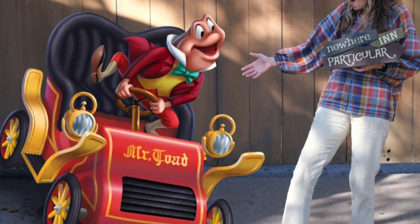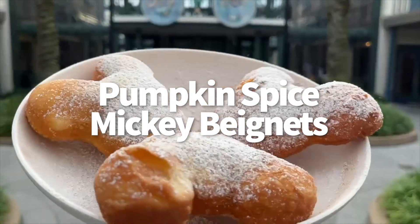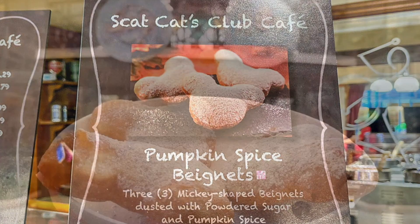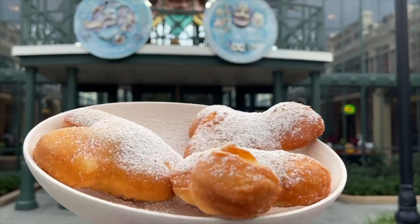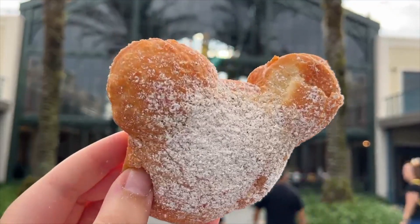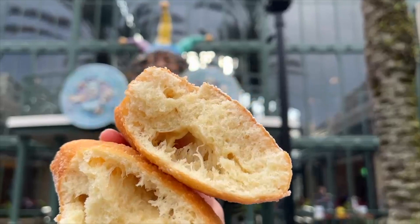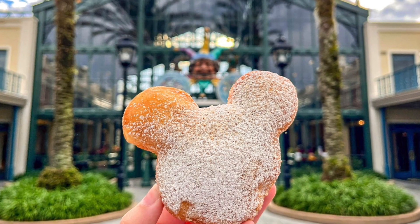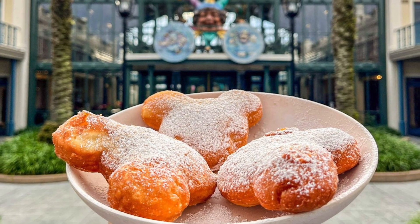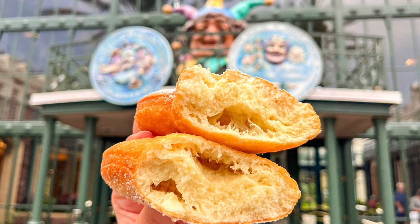The Pumpkin Spice Mickey Beignets have returned to Disney's Port Orleans French Quarter. This year you can find them at Scat Cats Club Cafe for $7.49 for three or six for $10.99. These beignets are your classic Mickey beignets but dusted with both powdered sugar and pumpkin spice. The pumpkin spice flavor was very low-key — we actually got more spice than pumpkin, and if we didn't know about the pumpkin, we might not have realized it's supposed to have that flavor. But the spice was the perfect addition to the beignet and added more flavor to the pastry, and our reporter actually enjoyed these more than the classic beignets. They were very fluffy — warm and fluffy, aka absolute perfection.